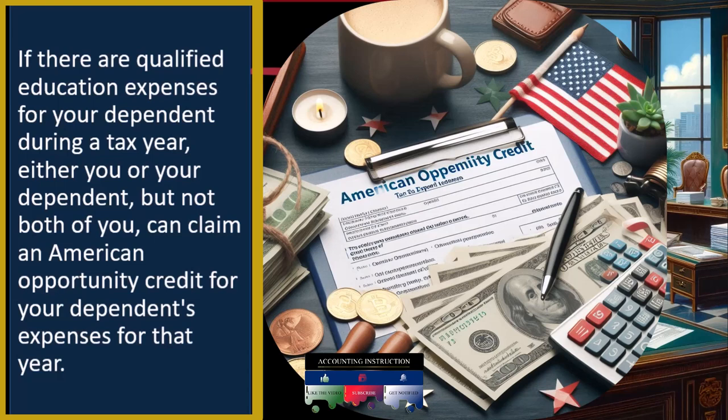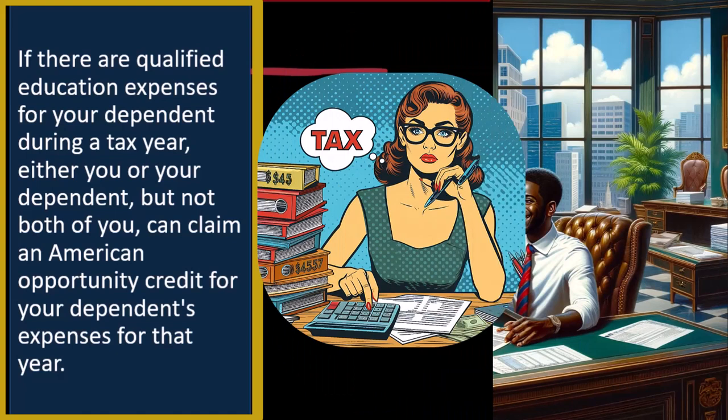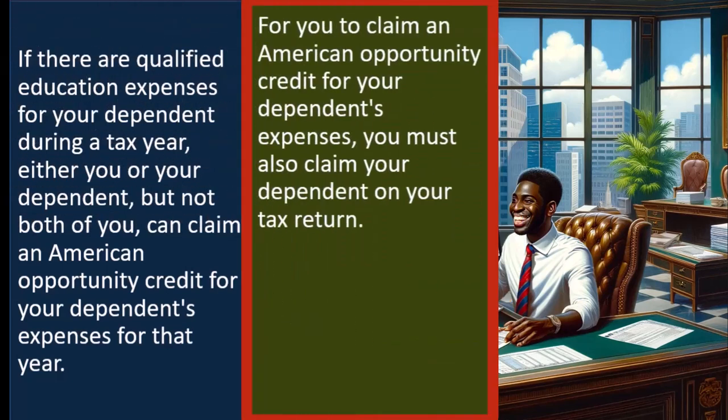For example, if we have a student who is older and still claimed as a dependent — because age limits sometimes increase for qualifying as a dependent — and if they file their own tax return, we can't have them get the education credit benefits as well as their parent. That would be a form of double dipping. So for you to claim an American Opportunity Credit for your dependent's expenses, you must also claim your dependent on your tax return.